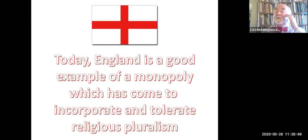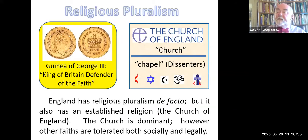Today, England's a good example of a monopoly which has come to incorporate and tolerate religious pluralism. The Church of England is the official church—the monarch must be a member of the church. That's part of the reason for the abdication just before the post-war period when George the Fifth gave way to George the Sixth. There's still a distinction between 'the church' and 'chapel'—chapel being for everybody else, whether Methodists, Jews, Hindus, or Muslims. The monarch is still 'Defender of the Faith,' at least officially.